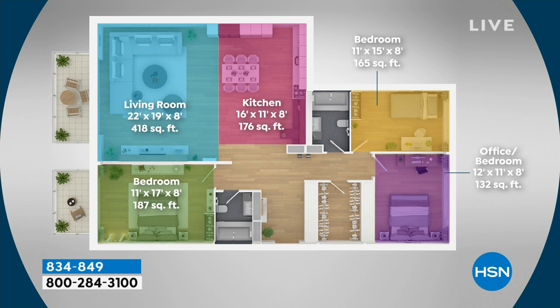This space heater will heat a space of 466 square feet — that's independent laboratory testing. The living room on this floor plan is only 418 square feet. Most living room and kitchen areas will be covered by this space heater. If you have a home office, a larger bedroom suite, a den, or a large great room, you're covered.